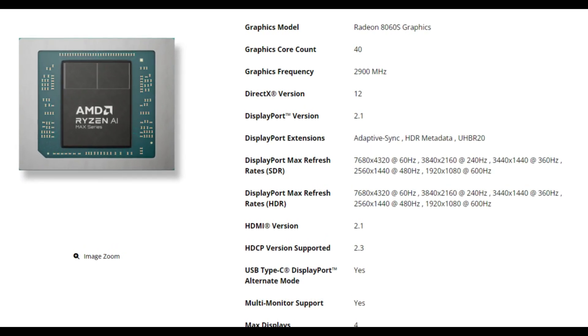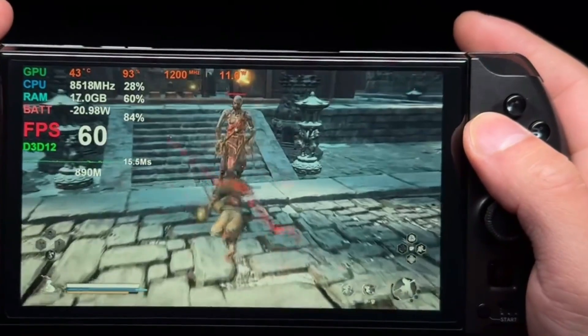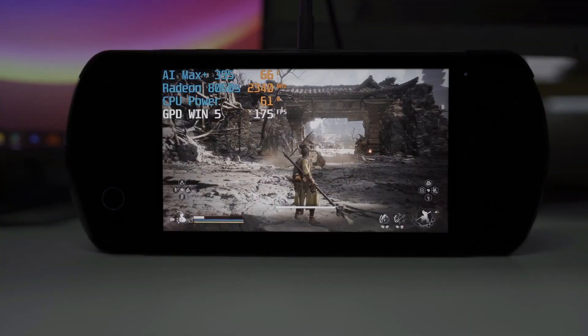The GPU delivers discrete-class performance, which is a game changer for a handheld device, offering the kind of graphics performance previously reserved for high-end gaming laptops or desktop PCs. This significant boost in graphical power allows the GPD Win 5 to handle AAA games, high-resolution gaming, and multitasking with ease.